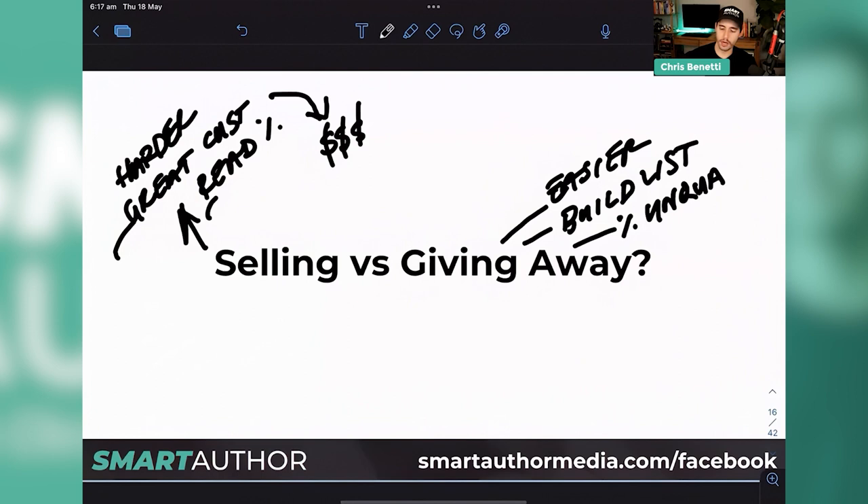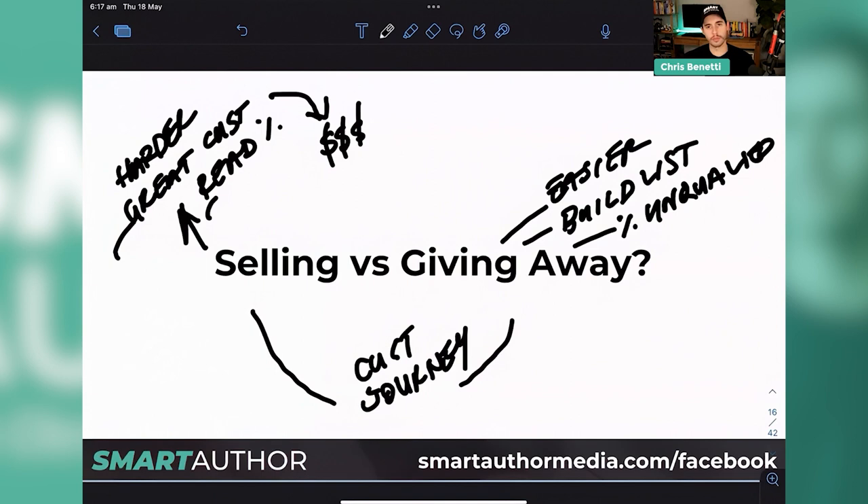Both strategies can lead to creating a customer journey to nurture and bring people into what you have to offer — they're both good, it just depends. Selling is more expensive; giving away is cheaper. It determines your budget and what you're happy to pay for a customer or a lead. Ultimately, would you rather have a cheaper lead or a more qualified, more expensive lead that's likely to be more of an action taker? So once we determine what we want to do — and for today's purposes we'll pretend paid is the strategy — we need to determine what our funnel offers are going to be.